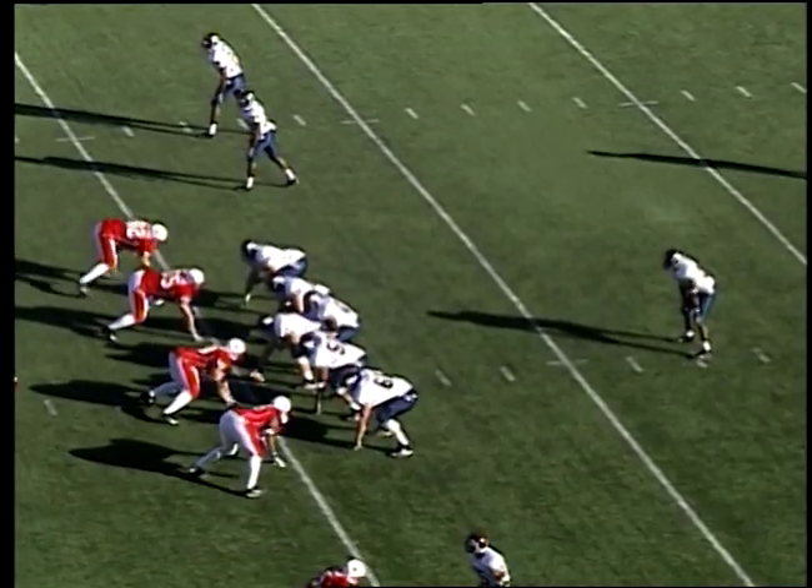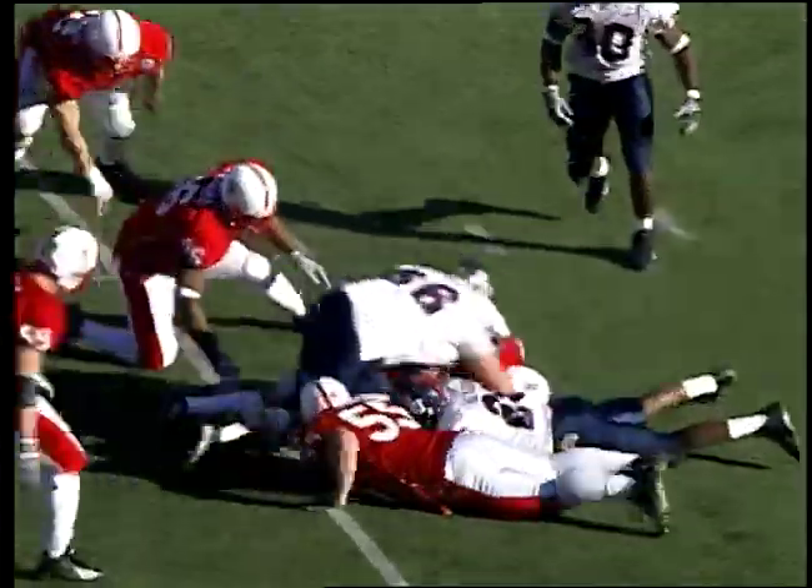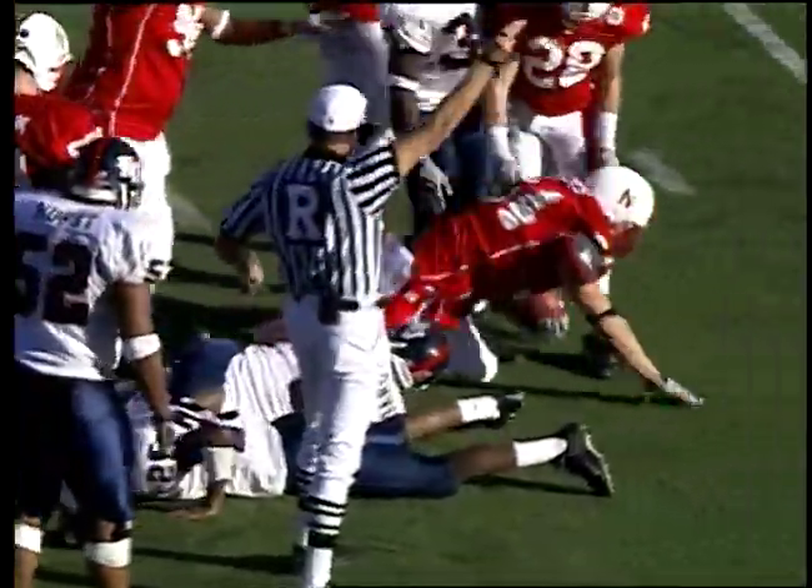Ran an option offense there at Schlegel. First and ten, nearside hashmark, 2:50 in the third quarter — bad pitch to Green, it's on the turf. It's scrambled for — Nebraska has it at the Kansas 24-yard line.